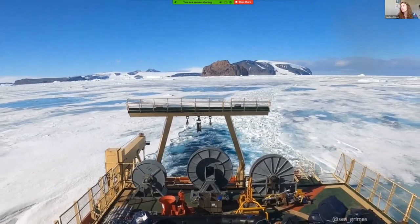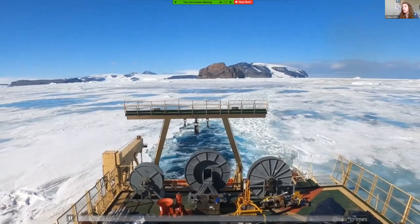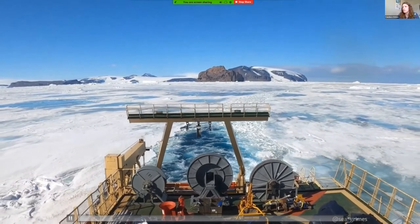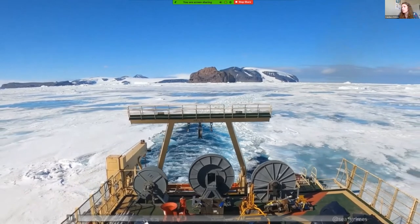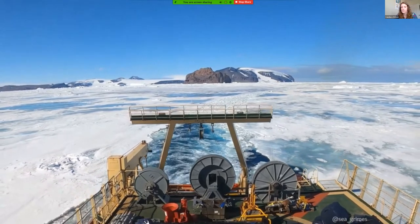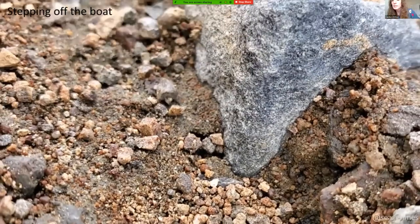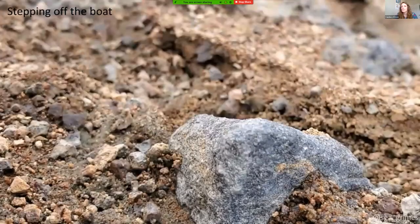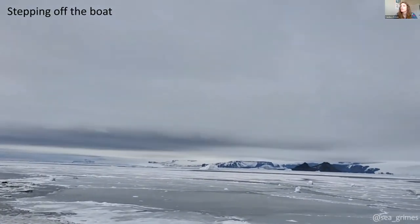Here you can see the ice chunks coming up from the stern — it gets pretty thick. Some of these look like they're three or four feet. We were also lucky enough to be able to go onto land, which was a lot of fun — stepping off the boat for the first time in well over a month, looking down onto the ice.